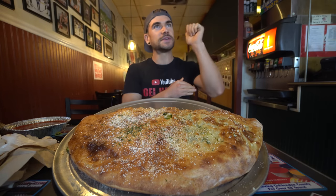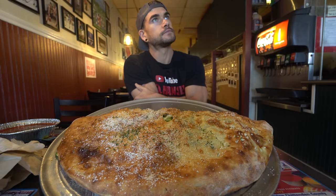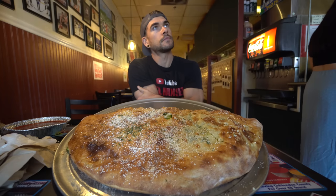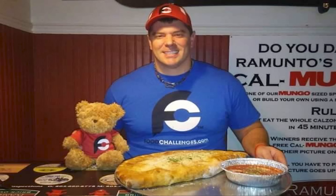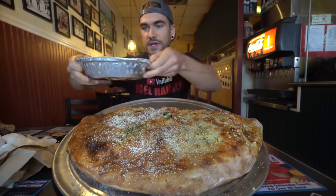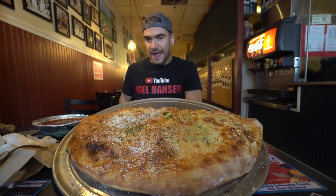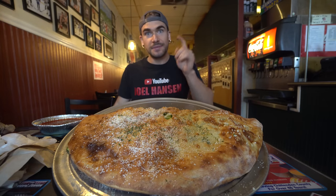We have the owner here running through the rules. He said: you've got the Calabunga, 45 minutes. If you finish it in 45 minutes or less, you get the calzone for free, it goes on the wall of fame, and you get a free t-shirt. If you don't finish it, you go on the wall of shame and you've got to pay for the calzone, which includes the sauce. They range between $28 and $35. We do have a dish of sauce — they make it in-house. So, 45 minutes, free meal, and a t-shirt.